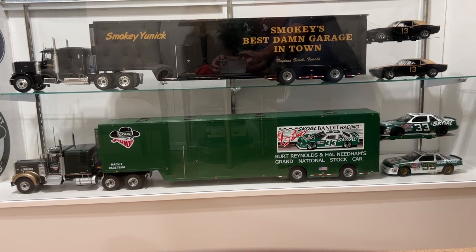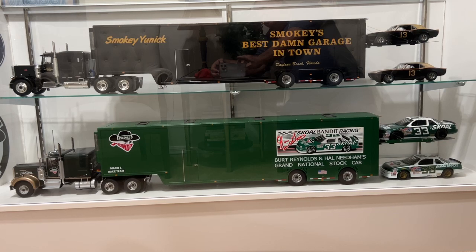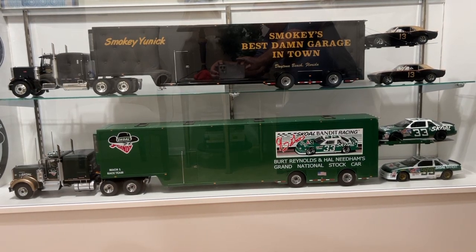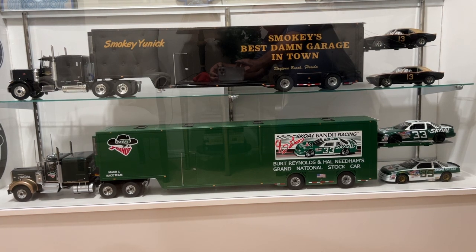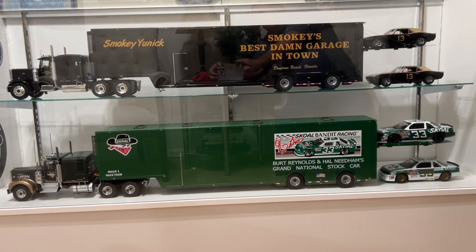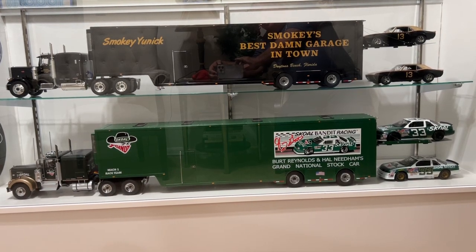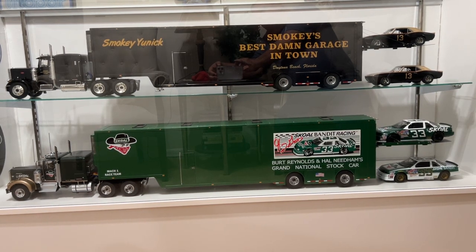I thought I'd share this for anyone who likes this type of stuff. These are 1/18 scale and they're super nice. The trailers come out of Romania — they're called MN Trailers. He makes a bunch of different styles of trailers, including these NASCAR style trailers.